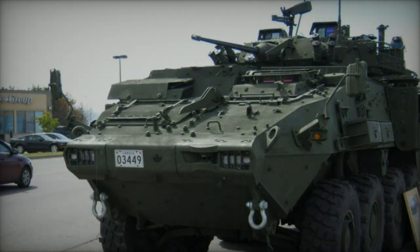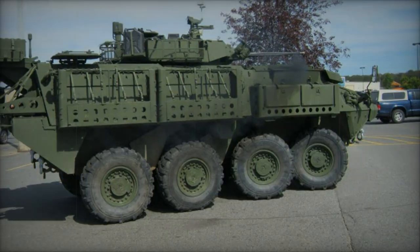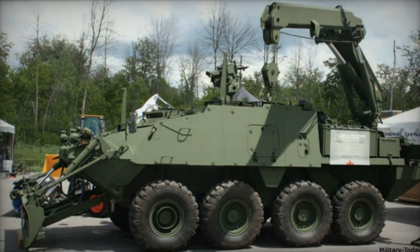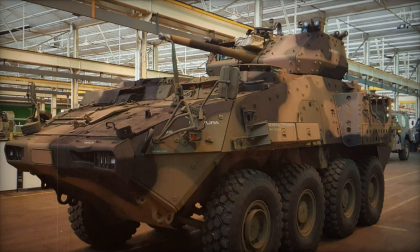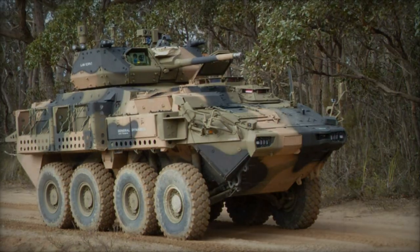Another 5.56mm machine gun is located on top of the roof, and other weapons can also be fitted. Saudi Arabia ordered the LAV-6.0 armored personnel carriers armed with 20mm and 30mm cannons. The upgraded Canadian vehicles have an improved fire control system with an integrated target detection, recognition, and identification system that automatically corrects for target range and crossing speed.